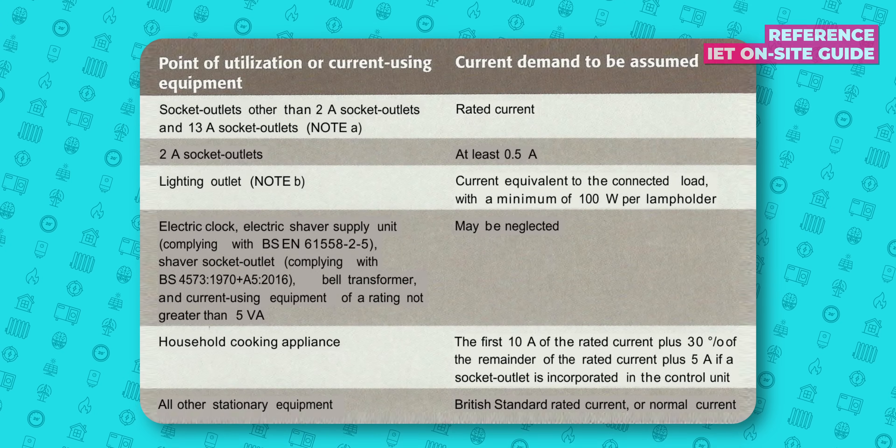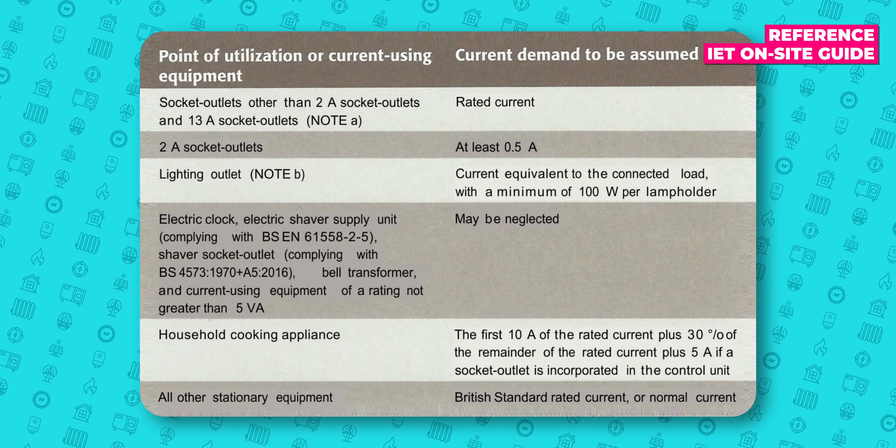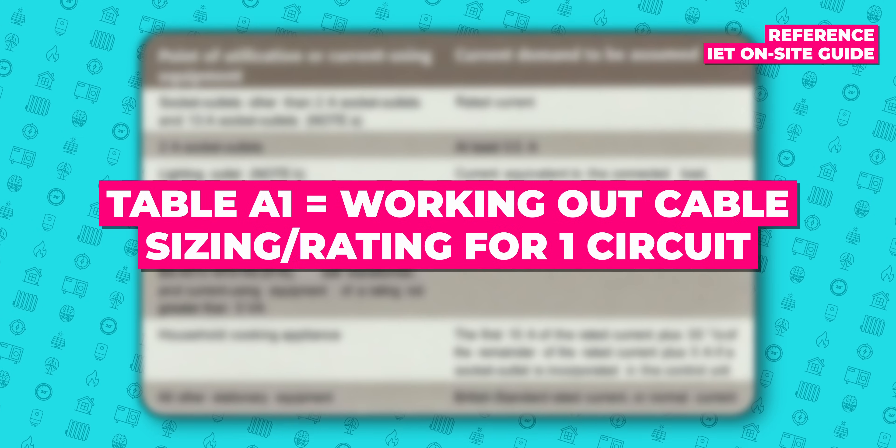To save you the agony of going through the rest of it, the guides basically refer to two tables: Table A1 and Table A2, although they have different names in each book. Table A1 contains assumed current demands for different types of circuits to help specify the electrical supply for one specific circuit. If you're assessing a group of circuits, like a whole house demand, the guidance says you should only use Table A2. I'd point that out as we've seen a few sources calculating groups of circuits using the tables from A1, so don't get caught out with that one.